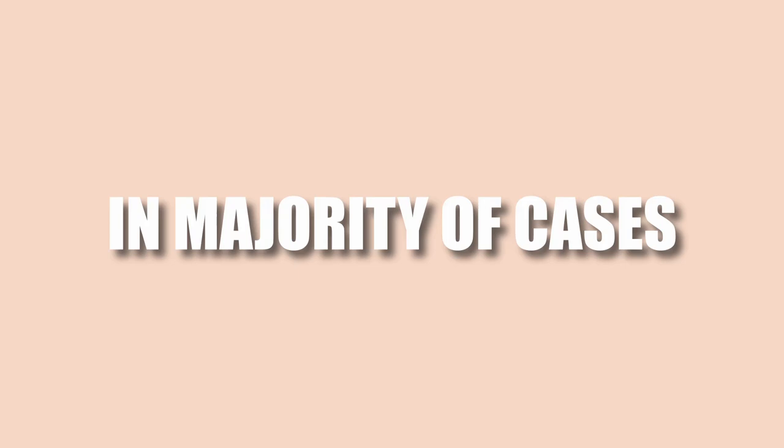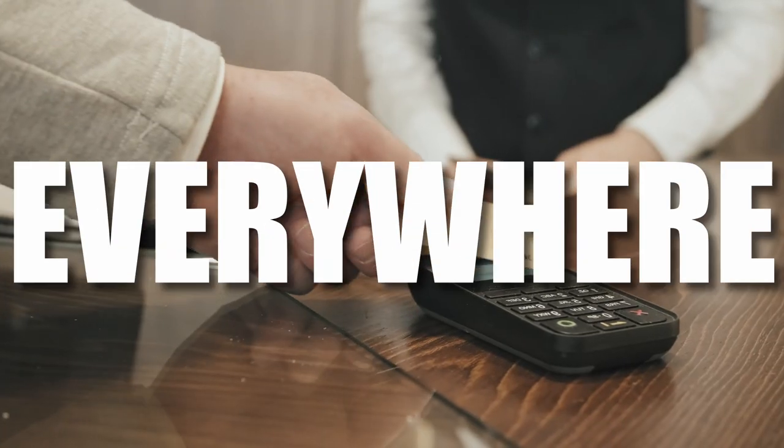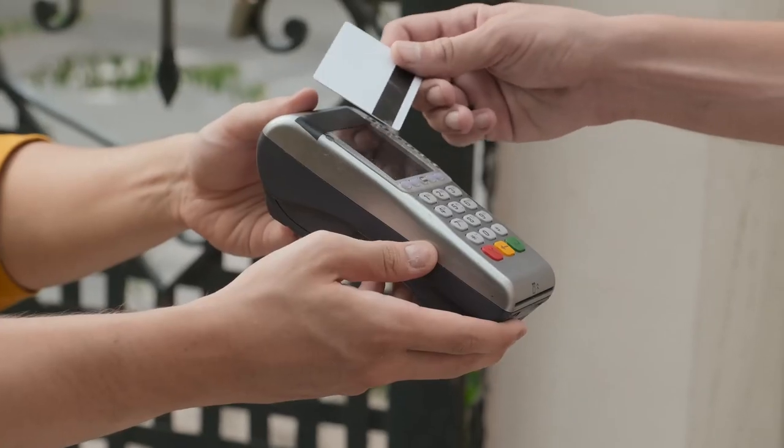But do you actually need cash? In the majority of cases, no. You can pay by card almost everywhere — shops, restaurants, trains. Cards and contactless payments are extremely common here.